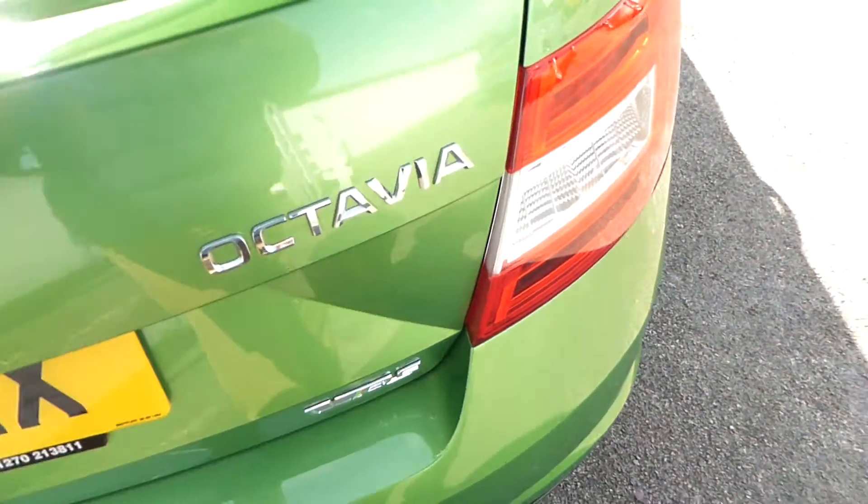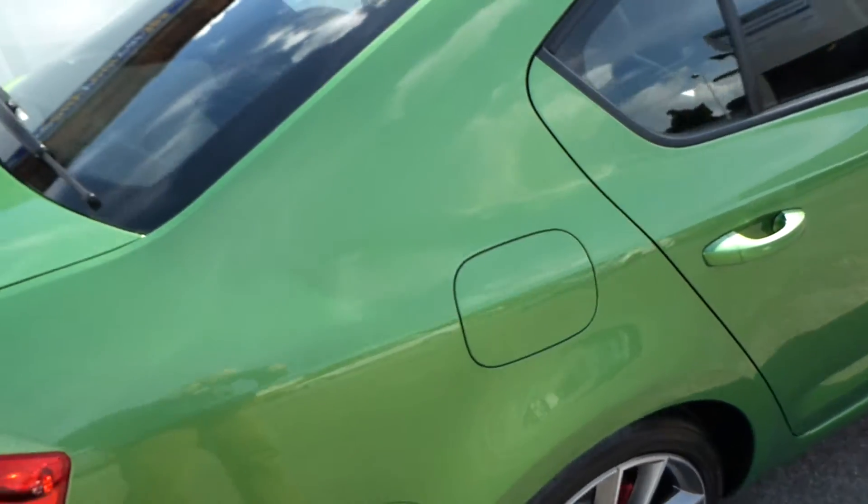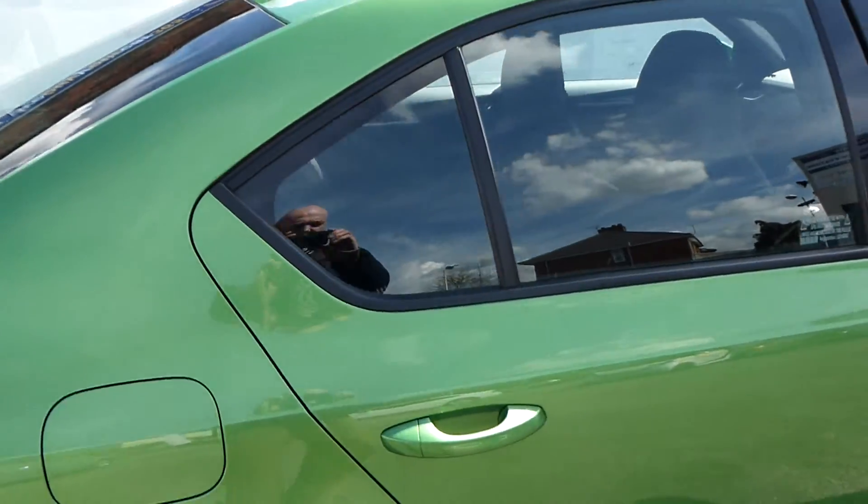The car has just been serviced — it's its second service — so there's no need for anyone to service the car for a year's time. And when you have it serviced at the Skoda dealer, that would be free of charge, as the owner has paid extra for a three-year servicing package.